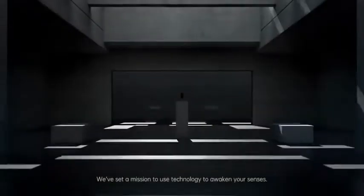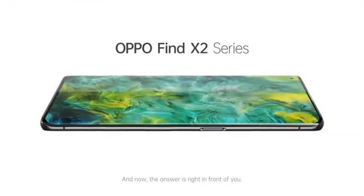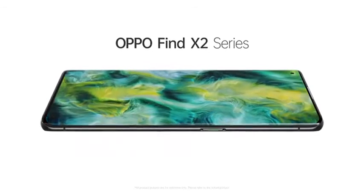We've set a mission to use technology to awaken your senses. And now, the answer is right in front of you. Oppo Find X2 series.